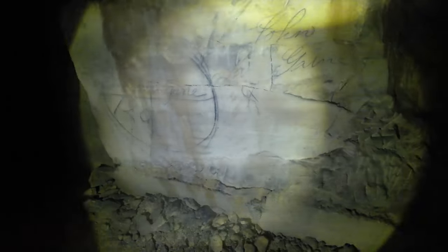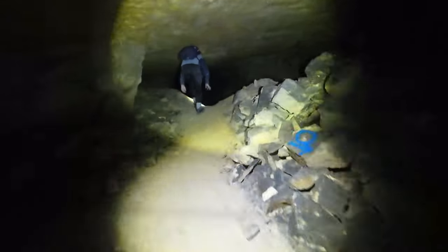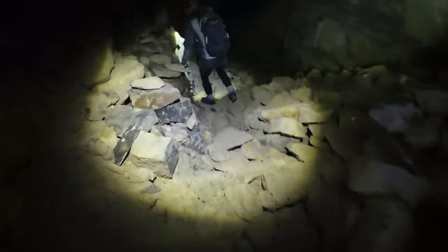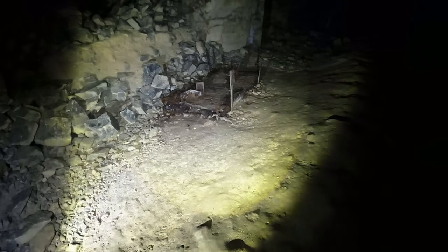These are the troughs used to water the horses. It's almost unbelievable to think of a horse underground. As we made our way deeper and deeper, it gets more and more dangerous. This is all that's left of one of the original carts that would have been pulled by the horses.